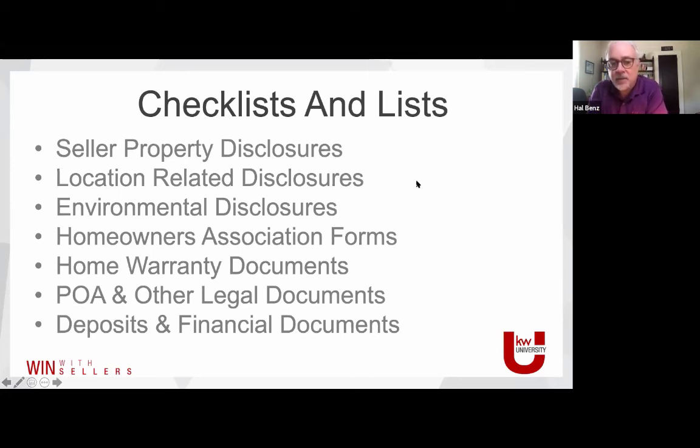There are certainly disclosures related to the location — homeowner association forms and things like that. I remember one time selling a property on a cleaned-up Superfund site. There were additional disclosures to show the government had signed off that the site was clean. As it turned out, everyone had the documentation, but the site turned out to still be contaminated about 15 years later — a train wreck for everyone involved. Any location-related disclosures, environmental disclosures, HOA forms, and home warranty documents need to be in order.